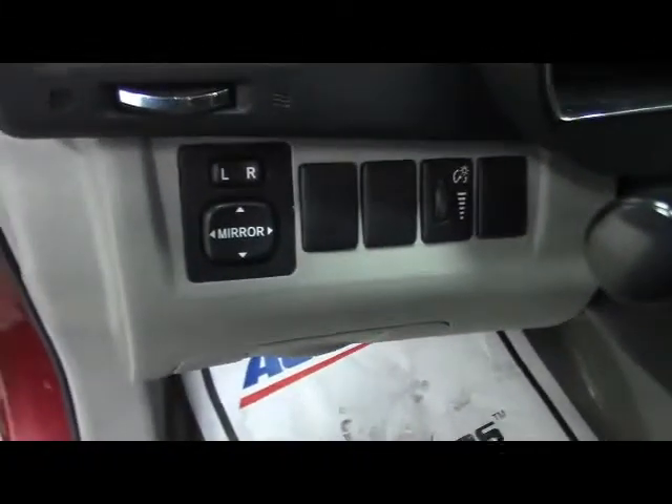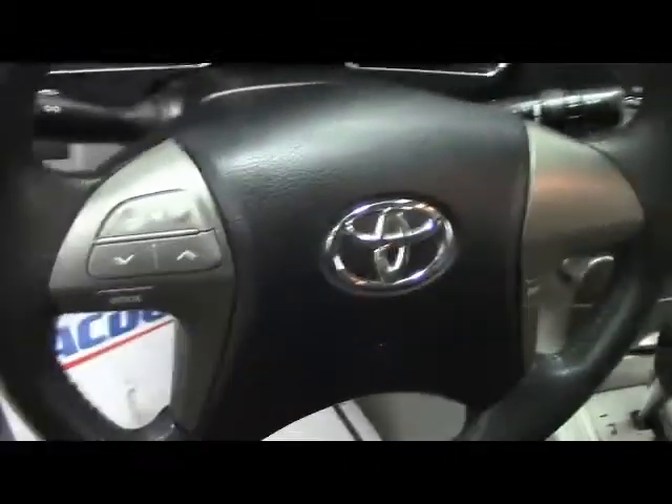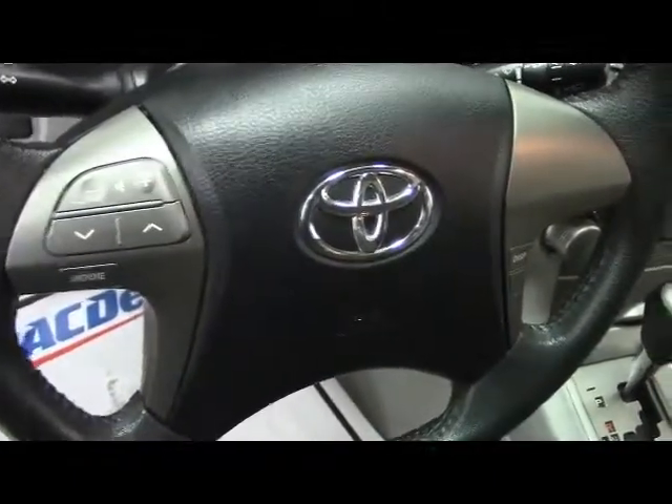On the seats we have power controls. On the dash are our side mirror controls. The stalks include headlights and windshield wipers, and on the steering wheel we have audio and vehicle information controls. On the far right-hand side we have cruise control. Up top we have a sunroof for your driving enjoyment.